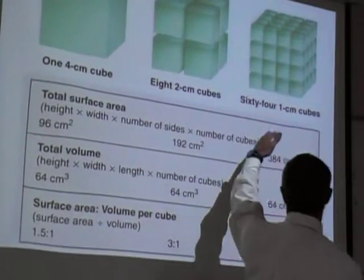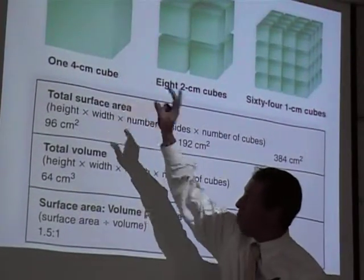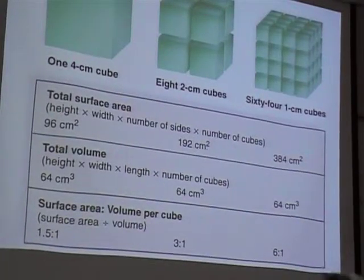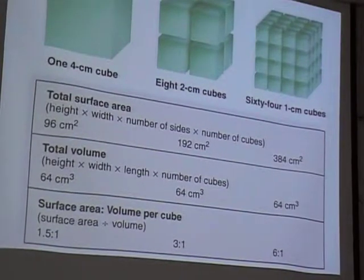They've already calculated it for you. For one four-centimeter cube, there's a 1.5 to 1 surface area to volume ratio. And when you get down to the size of cells, the surface area to volume ratios are like 1,000 to 1 — lots of surface for just a little bit of volume. That means cells have plenty of ways to take stuff in and get rid of waste. That's why cells are small.